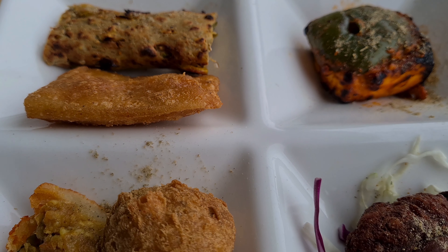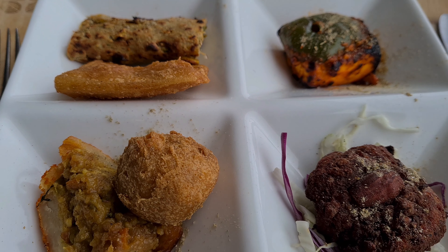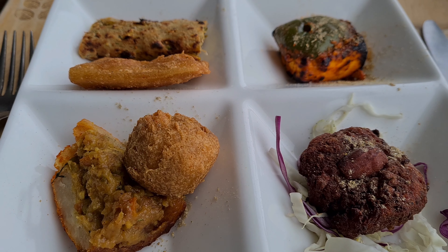They served the soup and the starters at the table, and both the soup and the starters were very delicious.